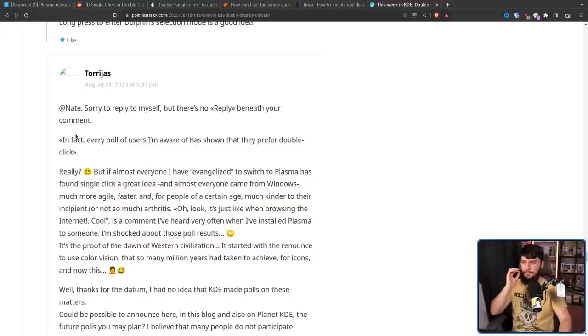Nate said in his blog post: every poll of users I'm aware of has shown that they prefer double-click. But a commenter replied: almost everyone I've evangelized who switched to Plasma found single-click a great idea, and almost everyone came from Windows — much more agile, faster, and for people of a certain age, much kinder to their arthritis. It's just like browsing the internet — a comment I've heard often when I've installed Plasma for someone. I'm shocked about these poll results.